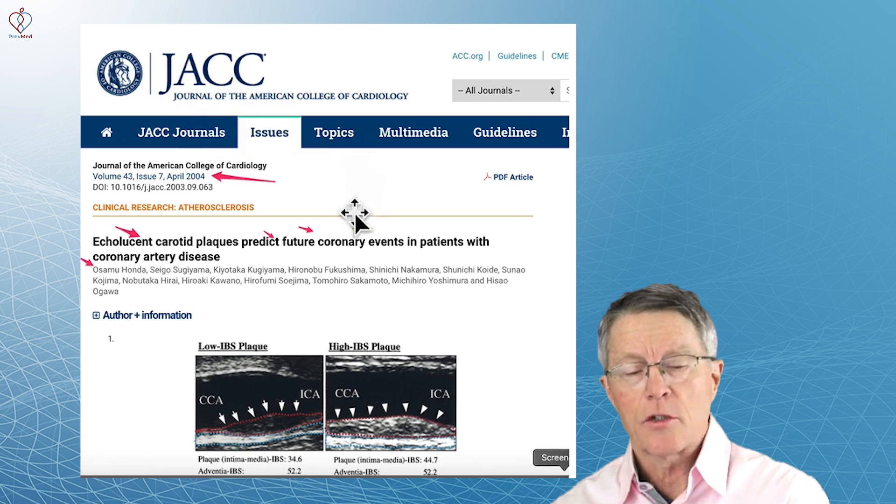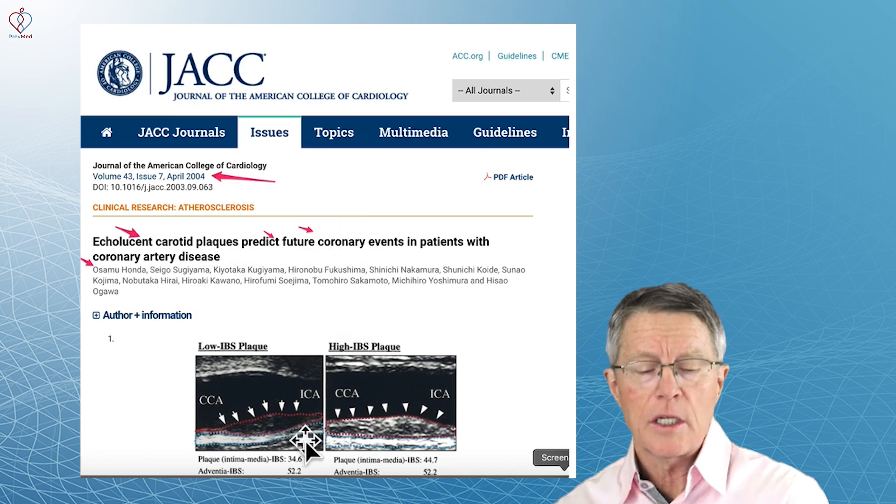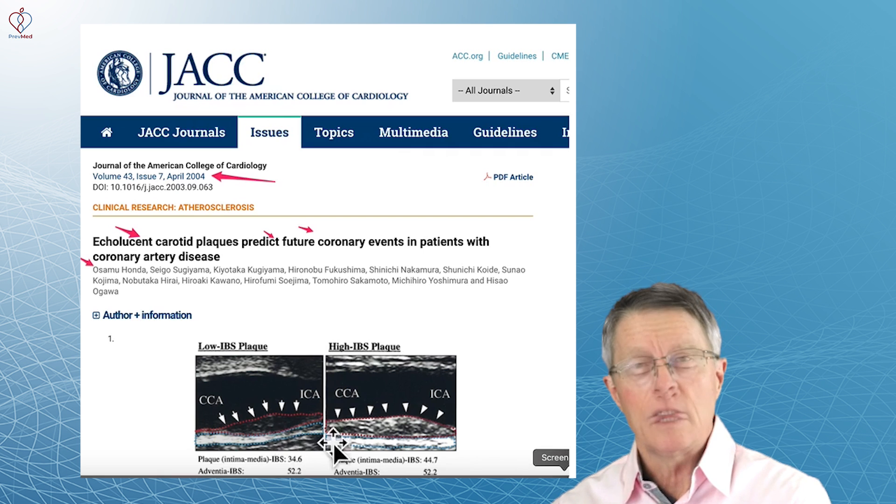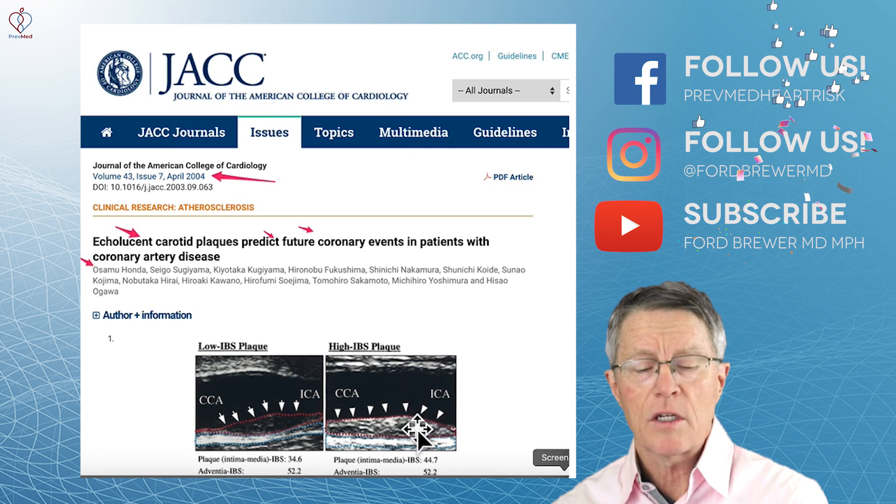Let's go back again through the Honda study, published in the Journal of the American College of Cardiology in 2004. This has been known for a while. What they did was compare a little over a hundred people that had soft plaque versus people that had calcification.